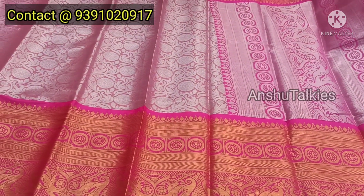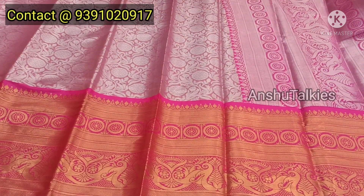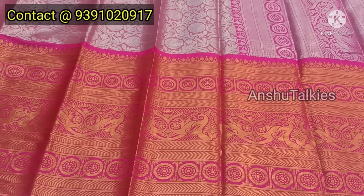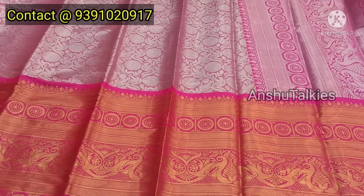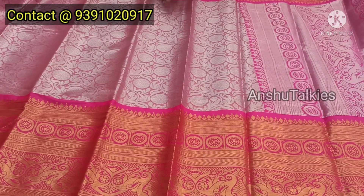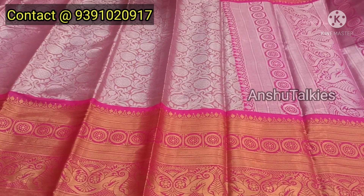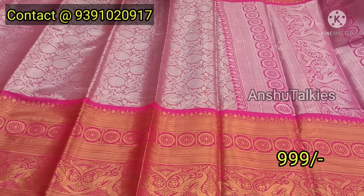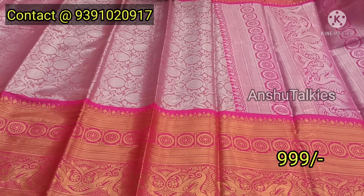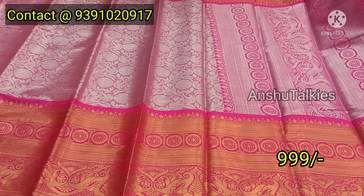The Dadaab concept is a trend. There are only two colors in a design concept. The price is only 999 rupees — a very low price. Only 999 rupees.